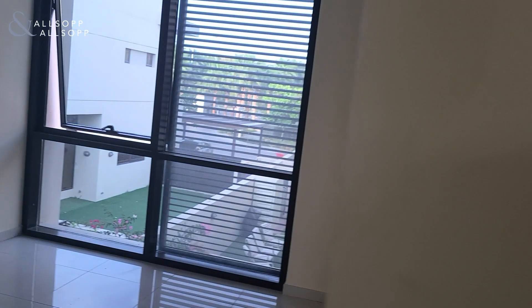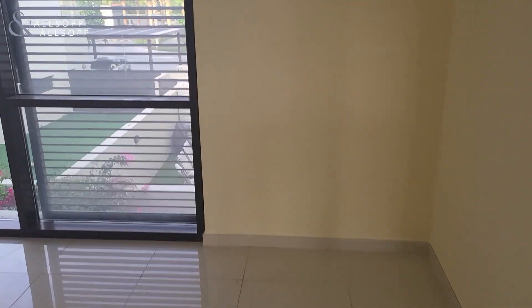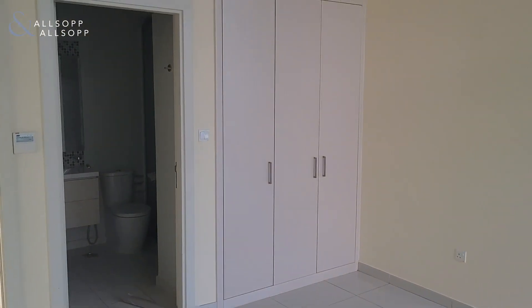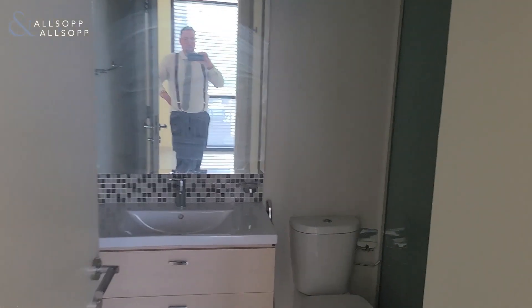And through here, one more bedroom, with closets and bathroom.